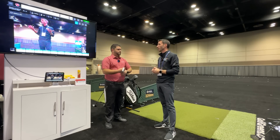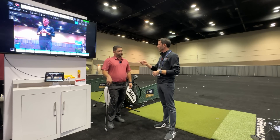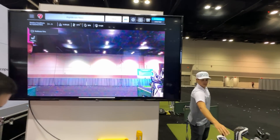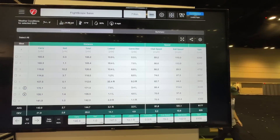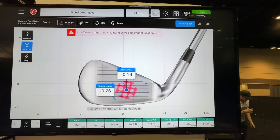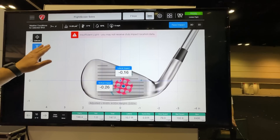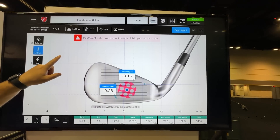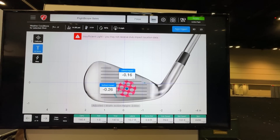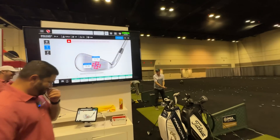Lighting is really important for face impact. Inside the FS Golf app, go to Club Analysis and then Face Impact — you'll see a lighting status indicator. Insufficient light means under 100 lumens. Between 200 and 300 lumens is a low-light condition. Above 300 lumens puts you in the green. The app tells you exactly what environment you're in.